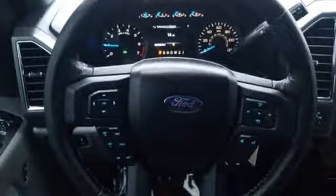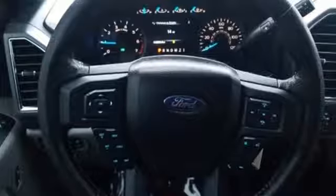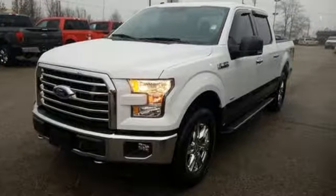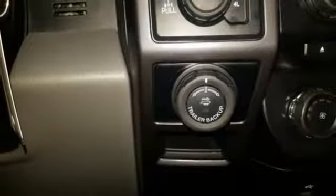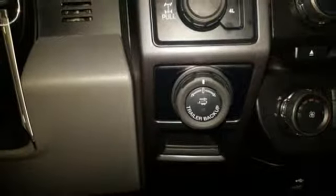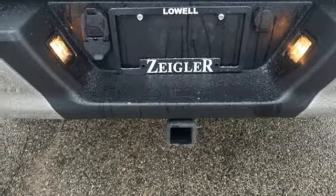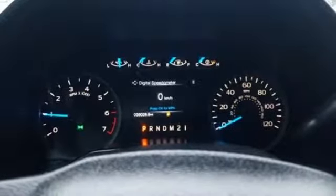Voice activation, power heated mirrors, power adjustable pedals, auto dimming rear view mirror, three 12-volt power outlets, leather steering wheel, twin turbo V6 engine, active grille shutters, electronic shift on the fly, and automatic transmission.